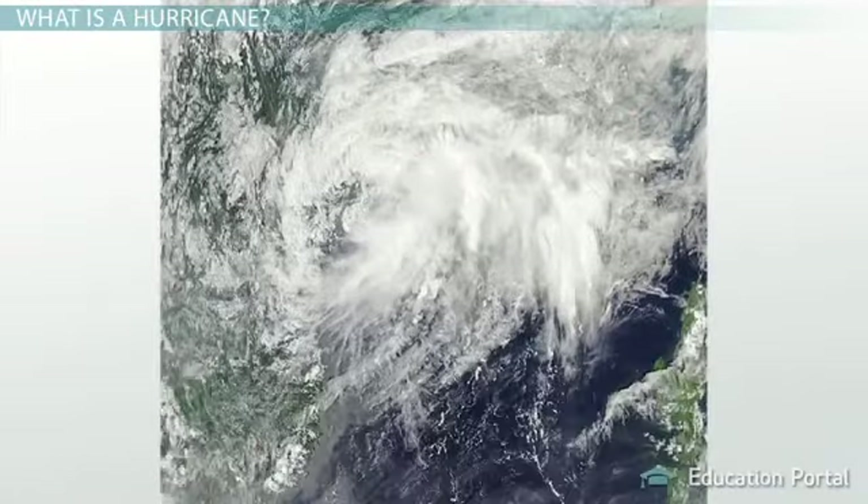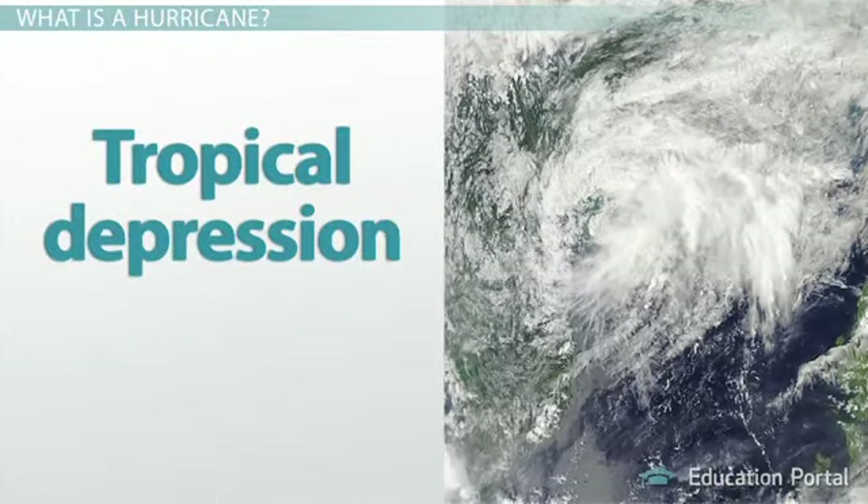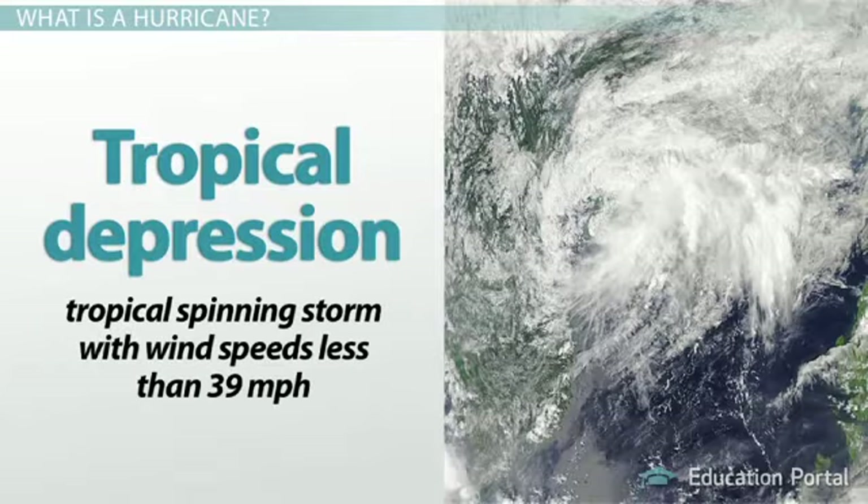Hurricanes don't develop out of thin air, though. They begin as small storms that grow into larger, more dangerous ones. In its infancy, a hurricane starts as a tropical depression, which is a tropical spinning storm with wind speeds less than 39 miles per hour.